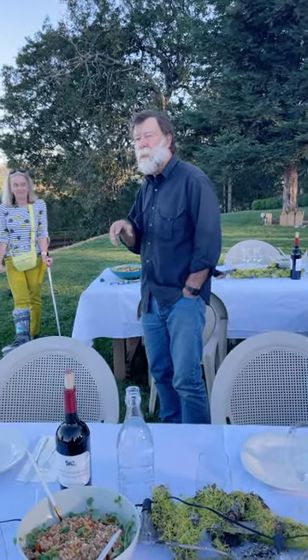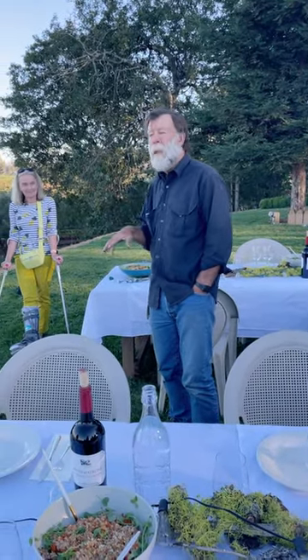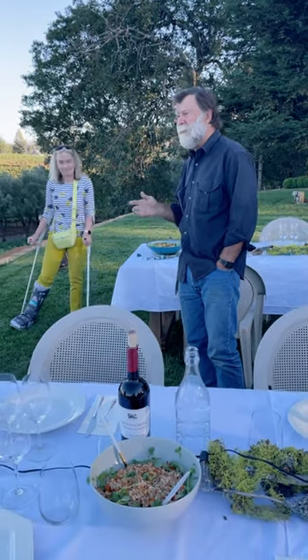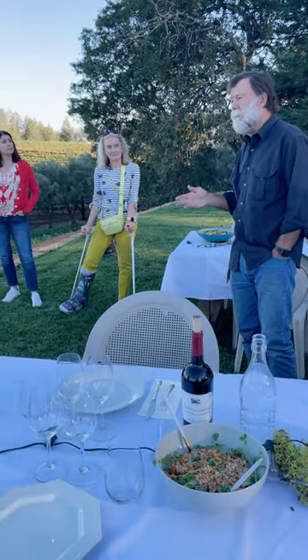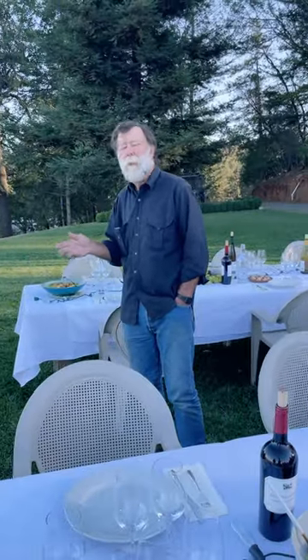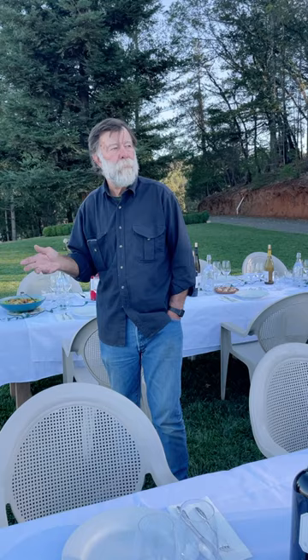We're standing on top of what are called the Sonoma Volcanics, and underneath that — the Sonoma Volcanics are about a hundred million years old, something like that.